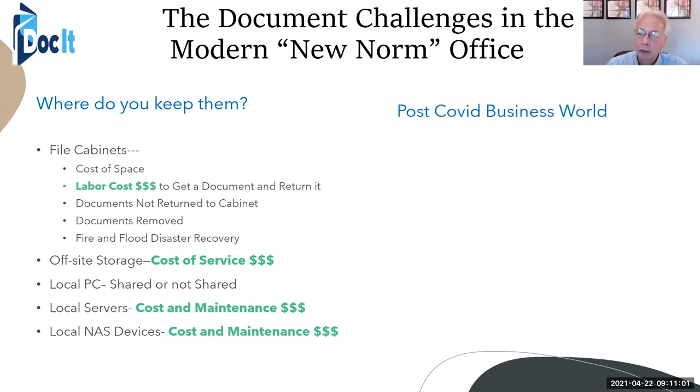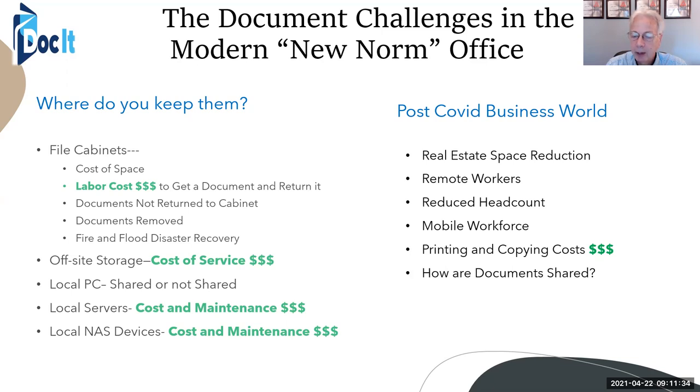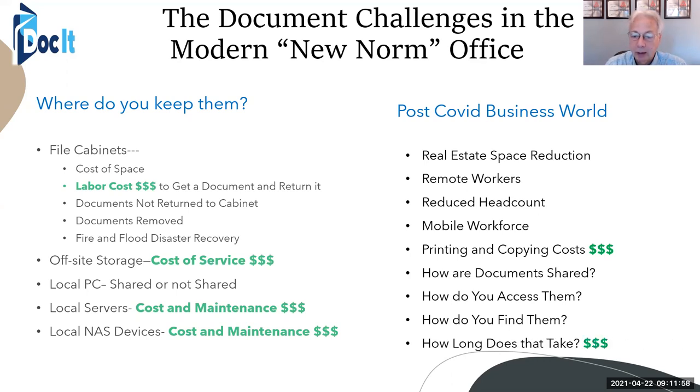Now in our post-COVID world, we've had real estate space reduction. Headcount is down, people are working remotely, and they still need to access the documents they need — but they don't have that ability. We have a mobile workforce, maybe outside salespeople. There are still printing and copying costs. How are the documents shared? If we don't have a way of sharing them or retrieving them from the field, we're relying on somebody in the main office to go look for them. How do you access them, how do you find them, and how much does that cost?